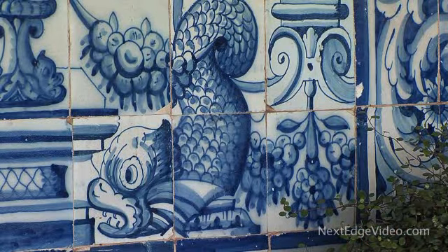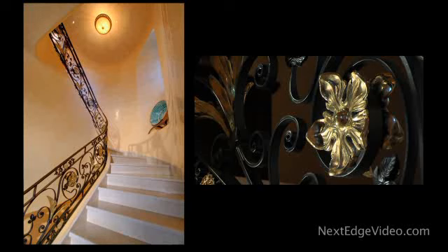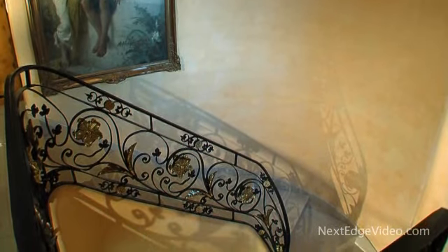Portuguese limestone graces the floors and carries up the dramatic staircase, accented in hand-forged iron and brass. An artist flown in from Italy created the immaculate Venetian plaster walls.